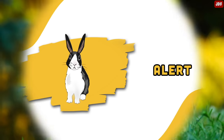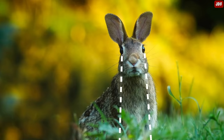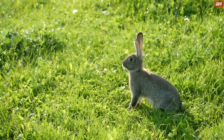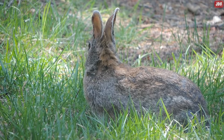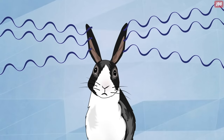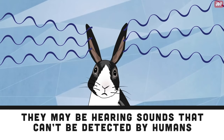Alert. If your rabbit has their ears up and is staring intently in a certain direction, it means they are on high alert. More often than not, rabbits go on alert when they think there's a possibility of danger. Remember that rabbits have much more sensitive hearing than humans — they may be hearing sounds that can't be detected by humans.